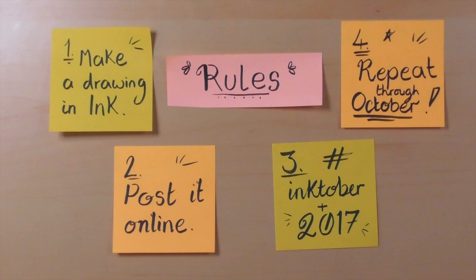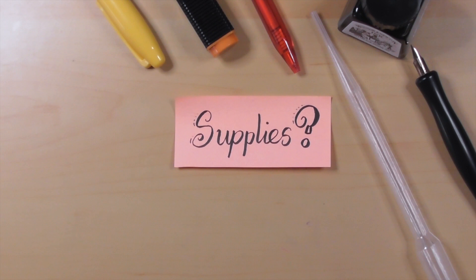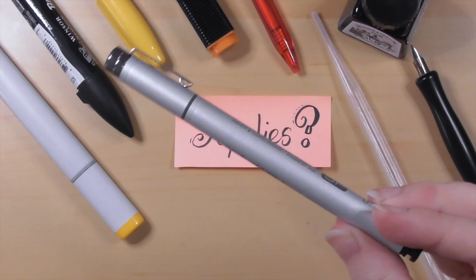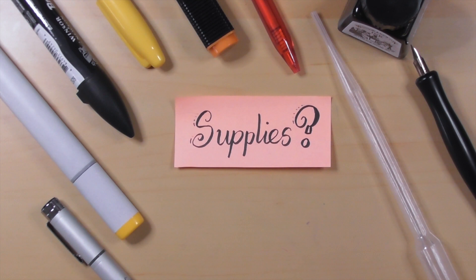Moving on to supplies — there is a wide range of different things you can choose between. Basically, anything ink goes. You've got liquid inks in bottles — I personally have Winsor and Newton, there are tons of other brands — ballpoint pens, markers, fineliners, and then there's a whole manner of different ways of applying it too. The world is your oyster, as long as it's an inky oyster.